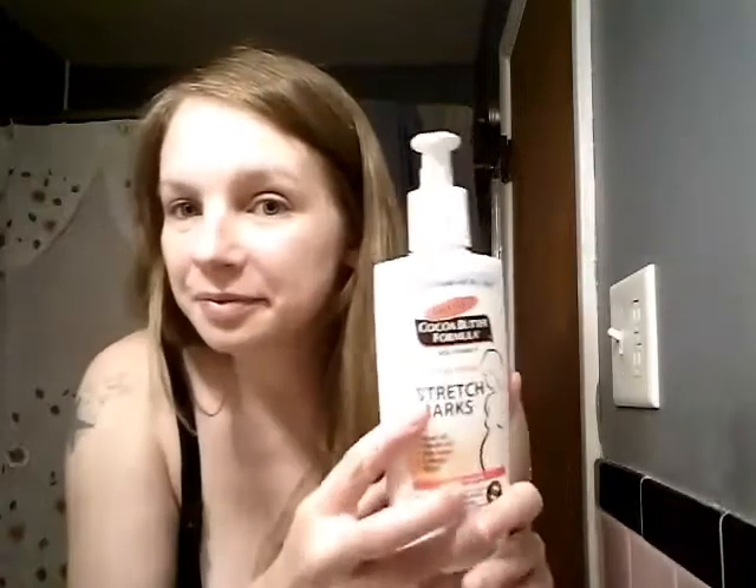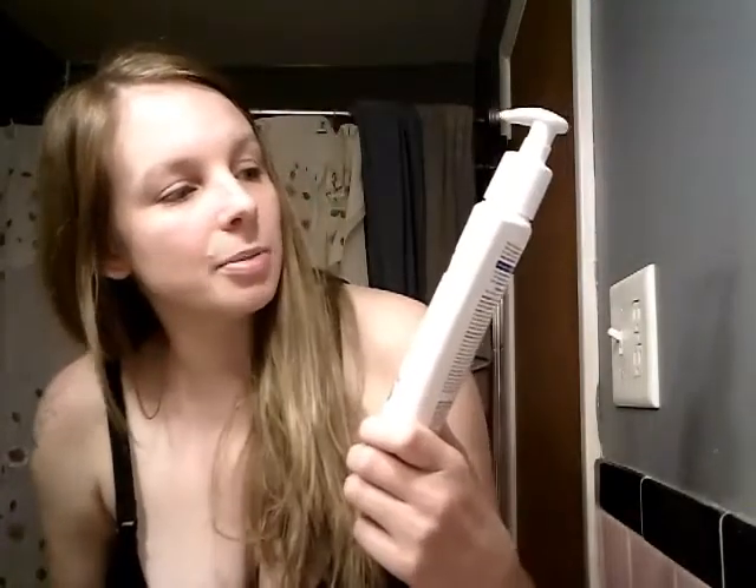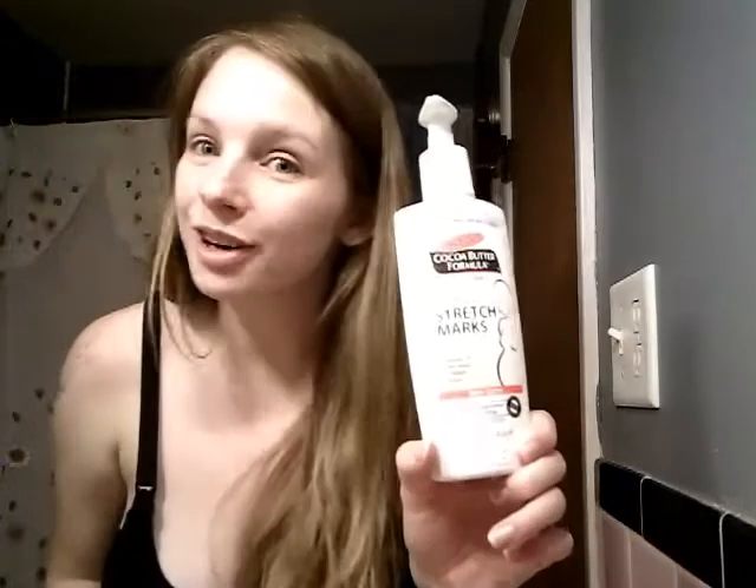Hey guys, I'm doing a follow-up video on the Palmer's Cocoa Butter Formula for Stretch Marks.